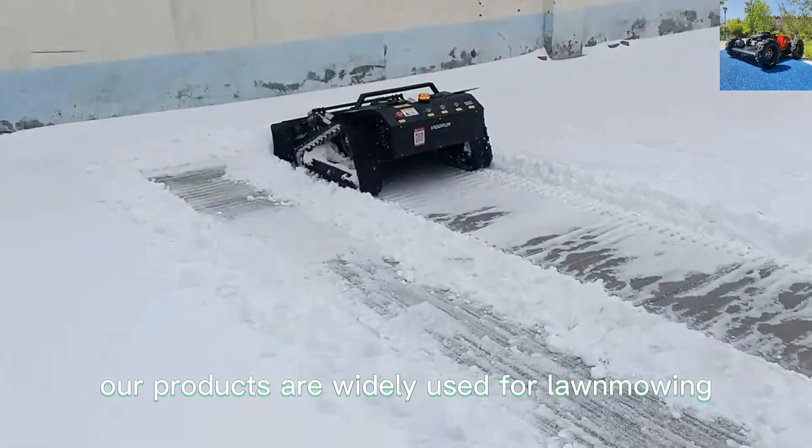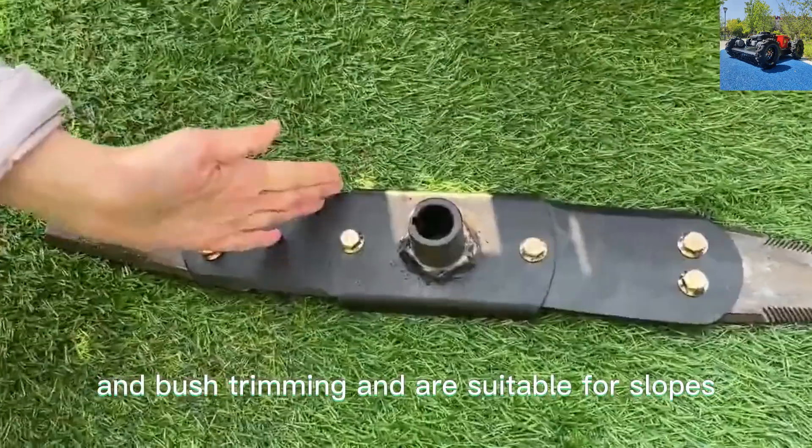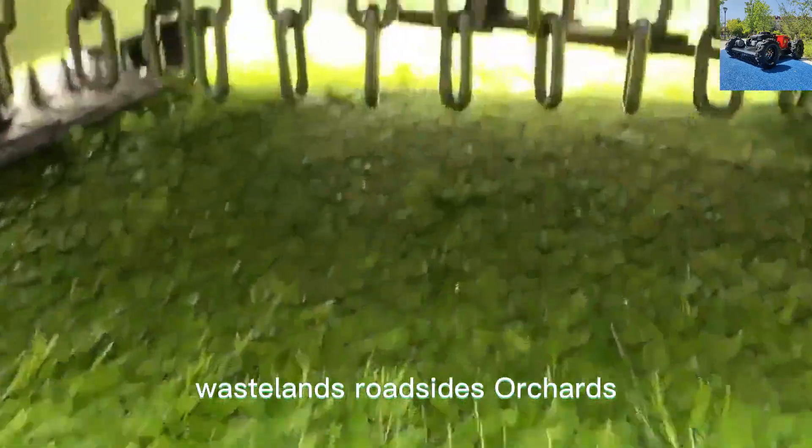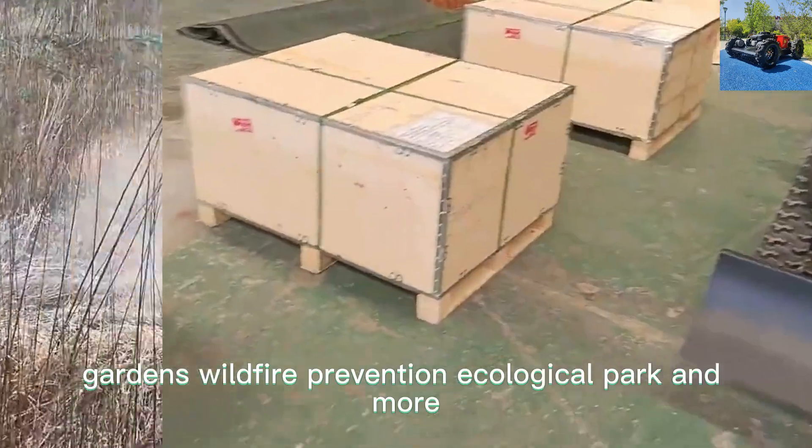Our products are widely used for lawn mowing, weed cutting, and bush trimming, and are suitable for slopes, steep inclines, wastelands, roadsides, orchards, gardens, wildfire prevention, ecological parks, and more.